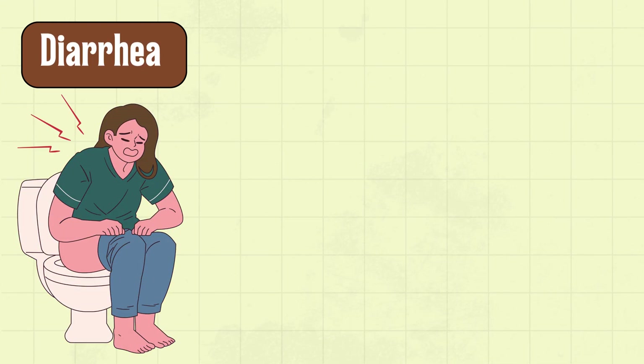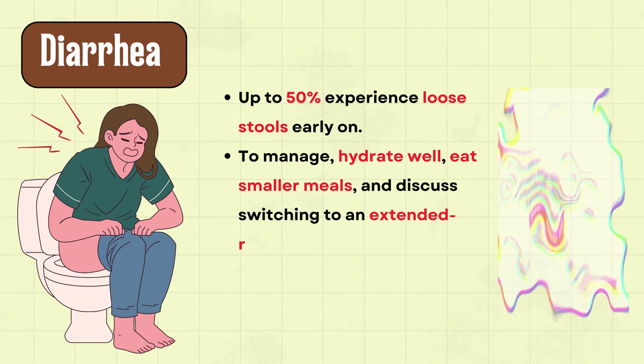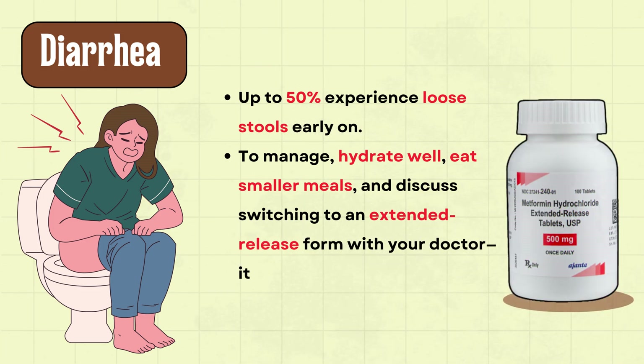The next important side effect is diarrhea. Up to 50% of users experience loose stools early on. To manage, hydrate well, eat smaller meals, and discuss switching to an extended release form with your doctor — it significantly reduces diarrhea.